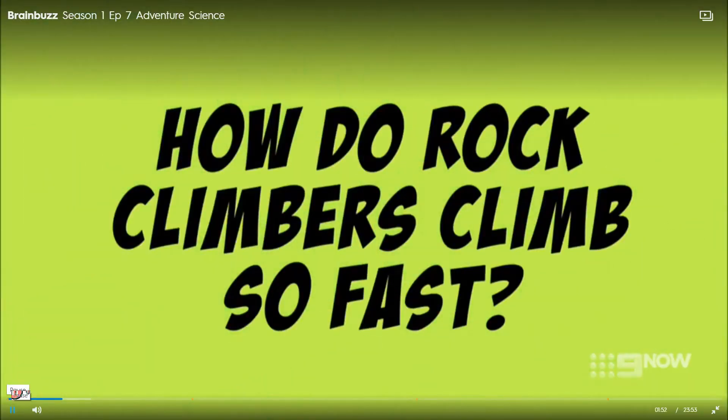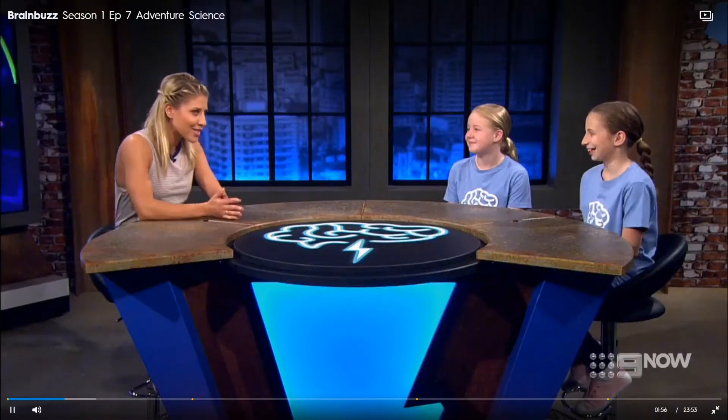How do rock climbers climb so fast? We have two sporting ladies on the show, so this one should hopefully come a bit naturally to you guys. The question is, how do rock climbers climb so fast? What are your thoughts, Lauren?